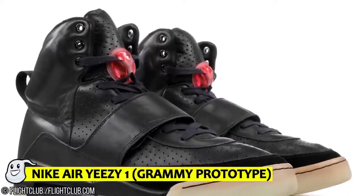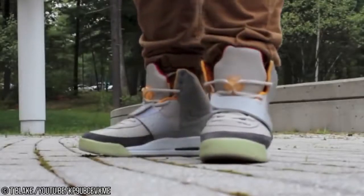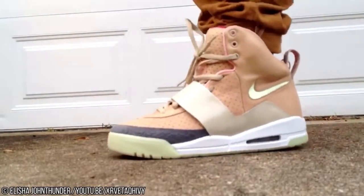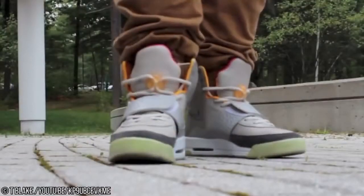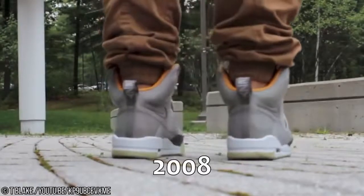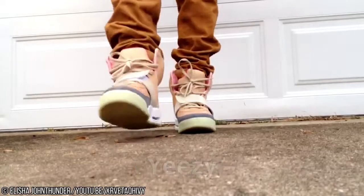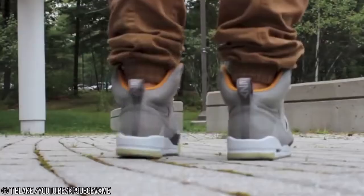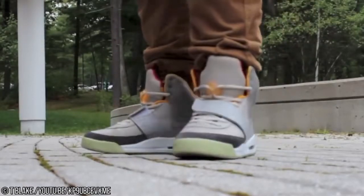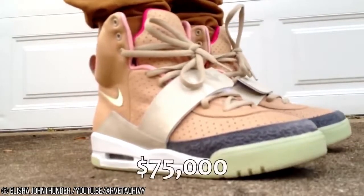Number 12: Nike Air Yeezy 1 Grammy Prototype. While we're on the subject of Kanye West — a.k.a. Yeezy, a.k.a. Mr. Kardashian — another pair of his Nike shoes are pretty notable. The Air Yeezy 1 Grammy Prototype is the exact pair of shoes that were used to announce Kanye's initial partnership with Nike way back in 2008. He even wore them on stage at the Grammys to announce the partnership. With over 10 years worth of new shoe designs constantly marching their way to shelves, these are the patient zero. The price bounces around from $50,000 to $75,000.